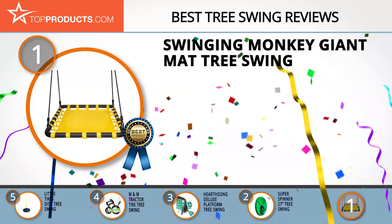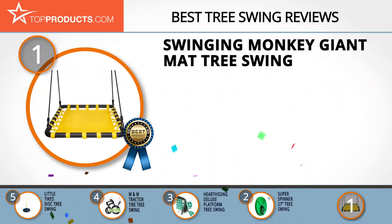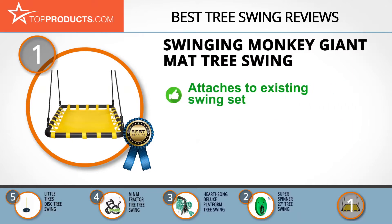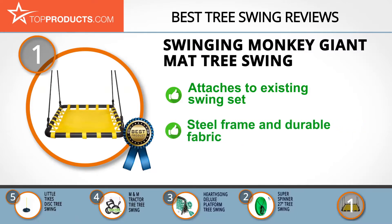And finally, the Swinging Monkey Giant Mat tree swing made it to our top choice position because it provides a good array of features with an affordable price. Swinging Monkey Products is a trusted manufacturer of children's toys and outdoor play gear, with products that are certified safety compliant.